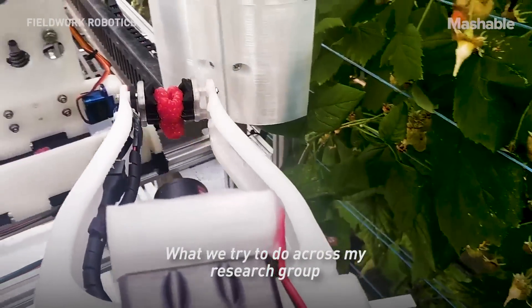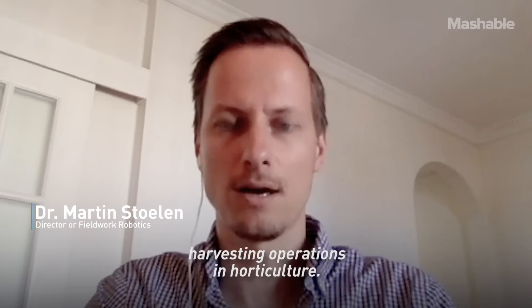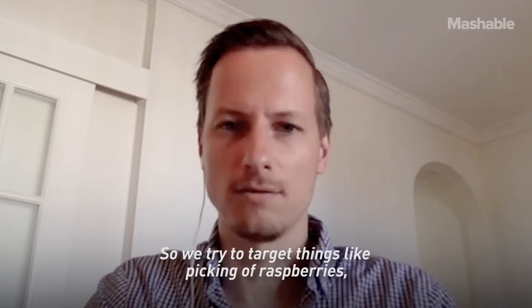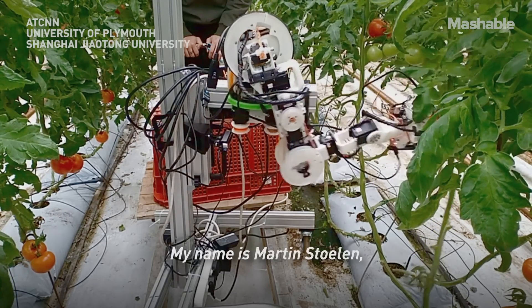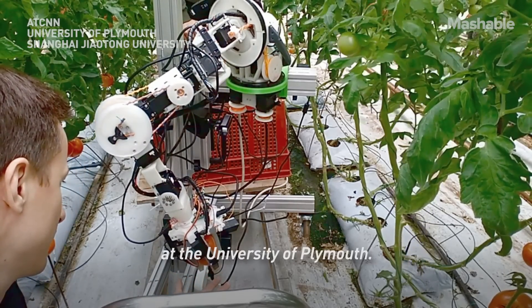What we try to do across my research group is to try to develop robots that are able to help with the manual harvesting operations in horticulture. We try to target things like picking of raspberries and picking of tomatoes. My name is Martin Stuelen. I'm a director of Fieldwork Robotics and I'm also a lecturer in robotics at the University of Plymouth.